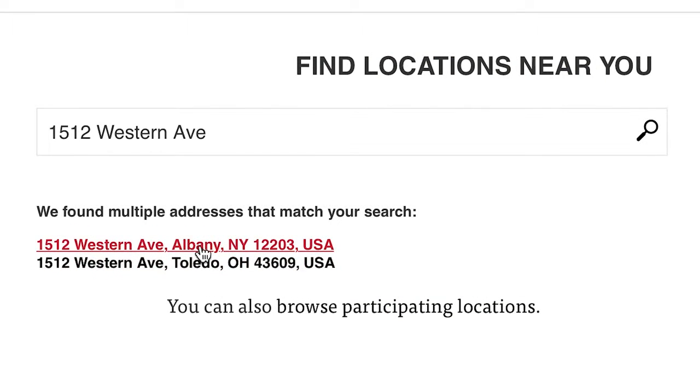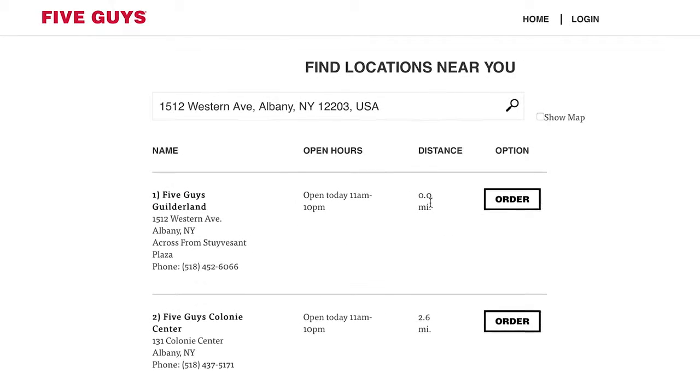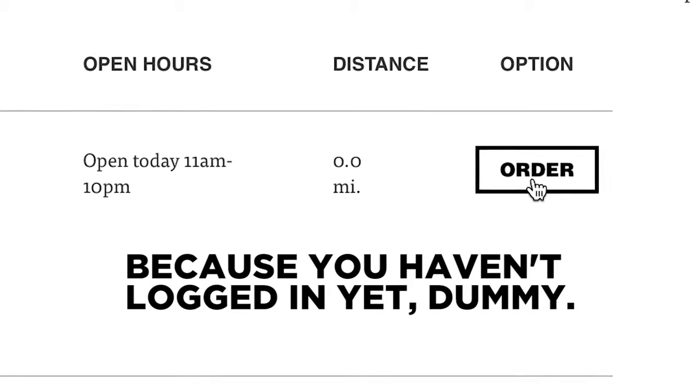I'm not in Toledo, Ohio — I'm in Albany, New York. This is my guy right here. I don't know why it says 0.0 miles, because it's not 0.0 miles. I don't live at Five Guys. I'm going to dive in and order my fantastically awesome bacon cheeseburger. It's going to be awesome.